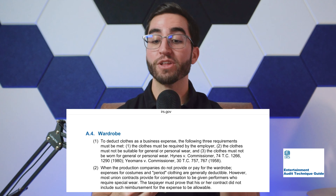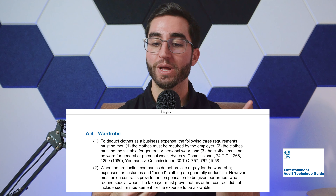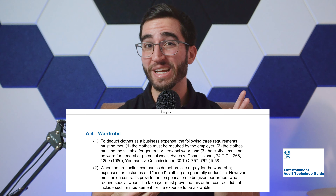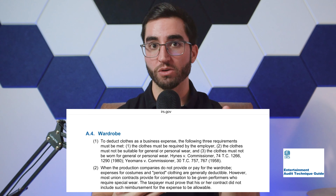Let me quickly give you the IRS's definition of how one might be able to write off clothing in their business. According to the IRS, to deduct clothes as a business expense, you must follow these three requirements. Number one, the clothes must be required by the employer. Number two, the clothes must not be suitable for general or personal wear. And number three, they must not be worn for general or personal wear.